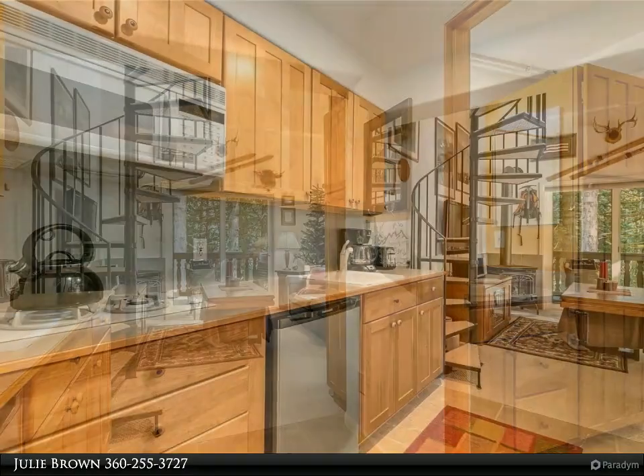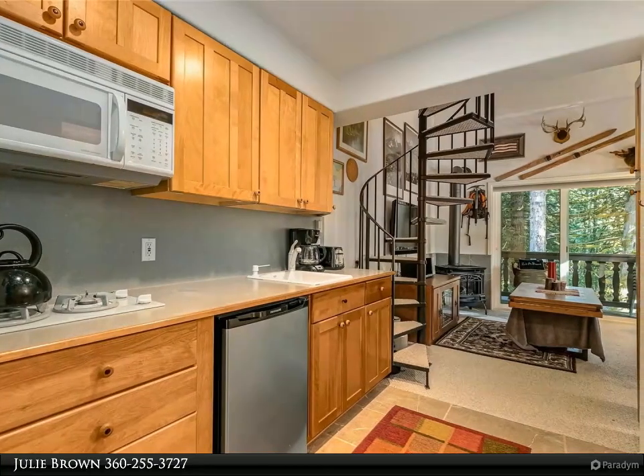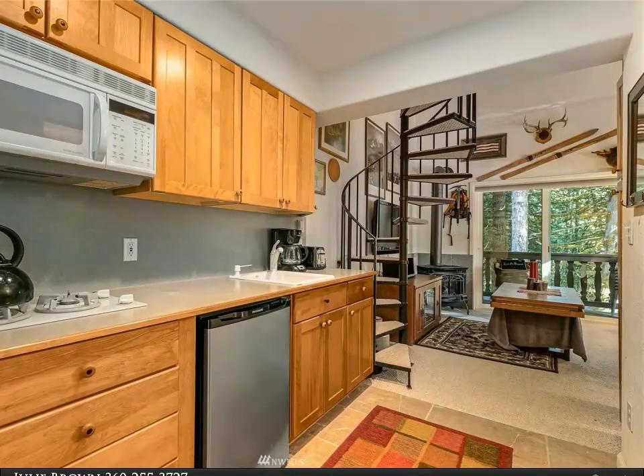All furnishings included. Large recreation room and gym room downstairs. No rental limit — great Airbnb opportunity.